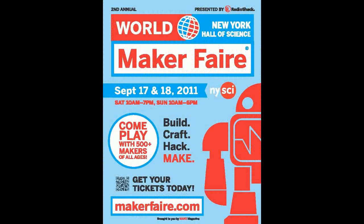So if you like robots, come and see us at Maker Faire, September 17th and 18th. We'll have a great time. Bye-bye.